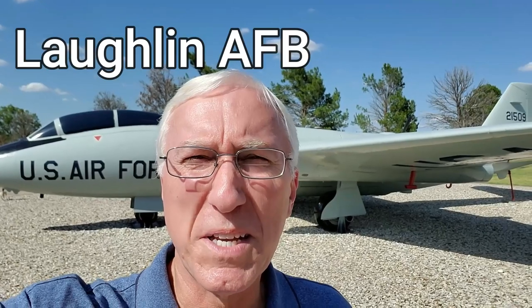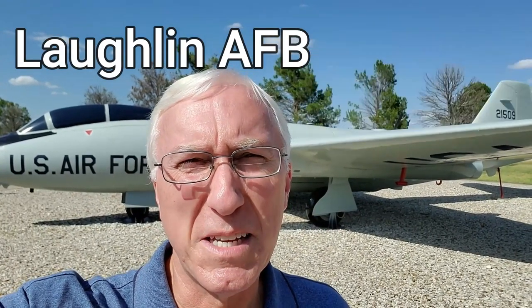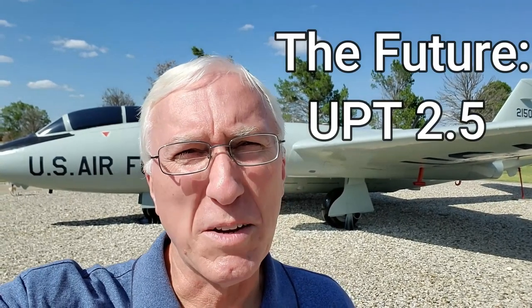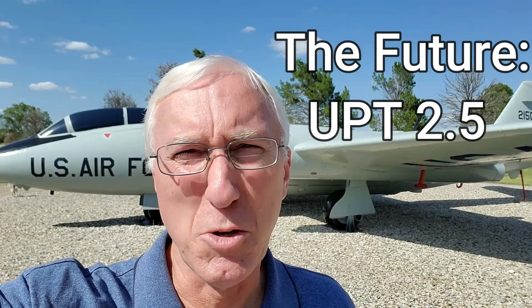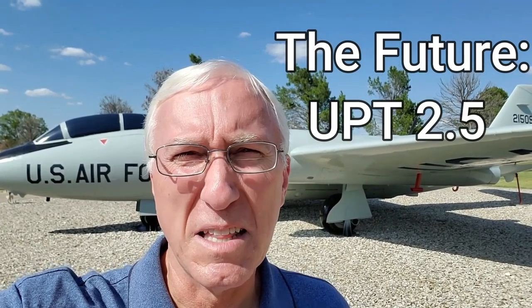I'm at Laughlin Air Force Base in Del Rio, Texas, home of the largest pilot training base in the country for the Air Force, and a bit of a homecoming for me. I went through pilot training here 40 years ago. Things have changed quite a bit. I'm going to get a two-day tour of the base to see what pilot training is like now. Then I'll also go to Randolph Air Force Base and find out what the Air Force has planned for the future of pilot training — UPT 2.5.